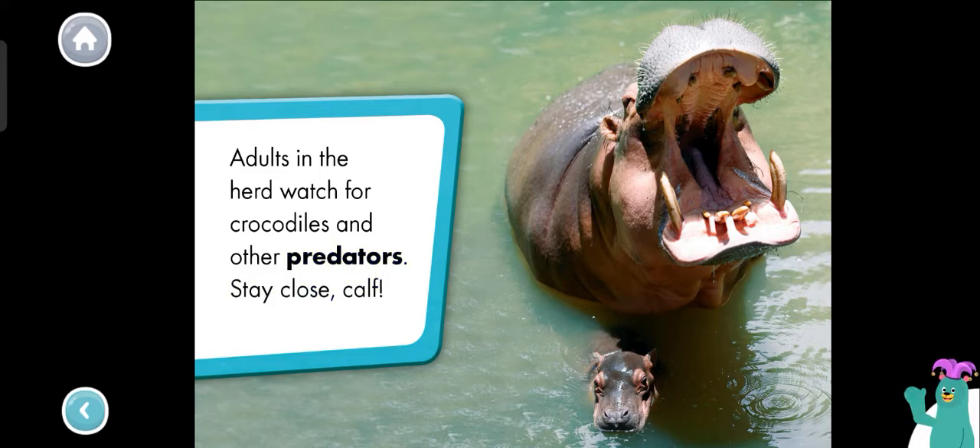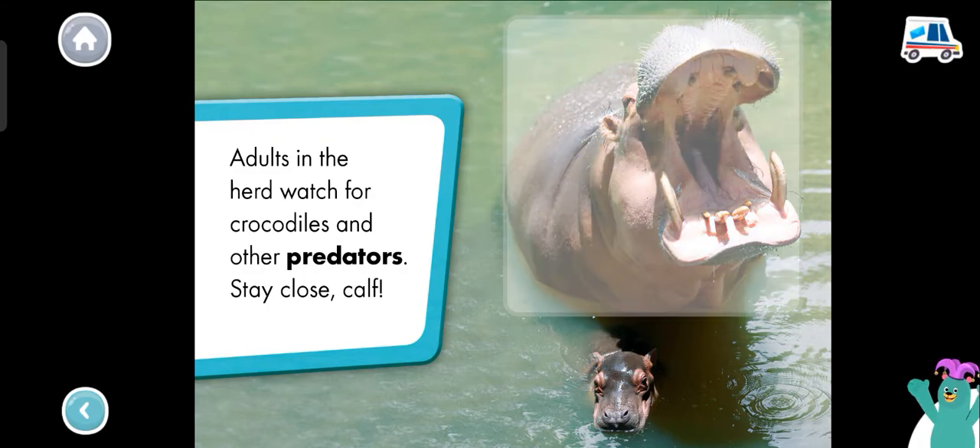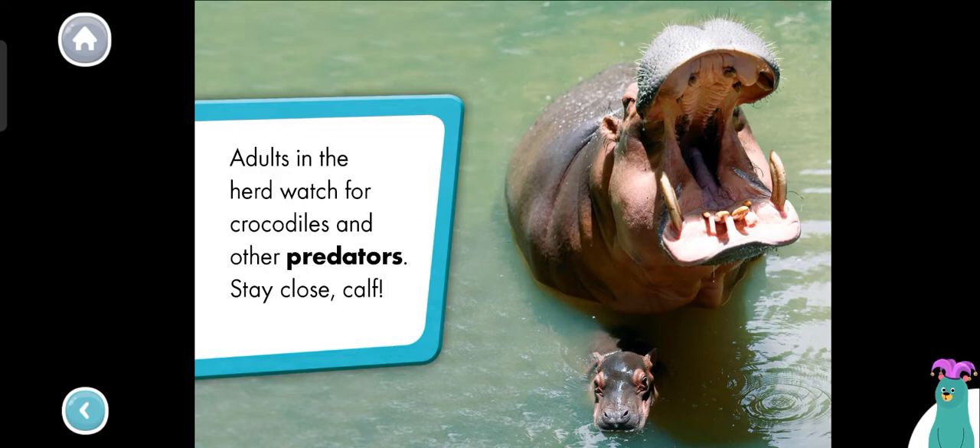Which hippo has its mouth open? Tap it. Yeah, that hippo has its mouth open. Hippo calves grow to be so big. We learned so much together. Thanks for reading with me.